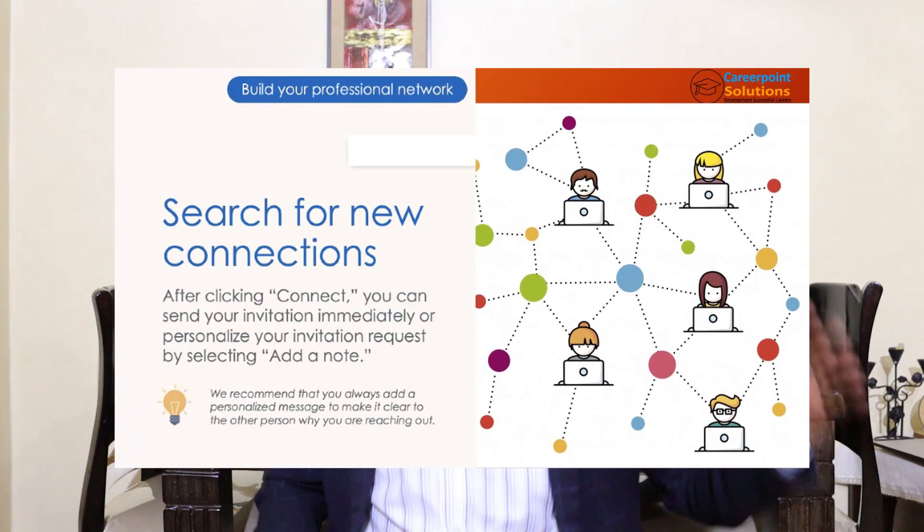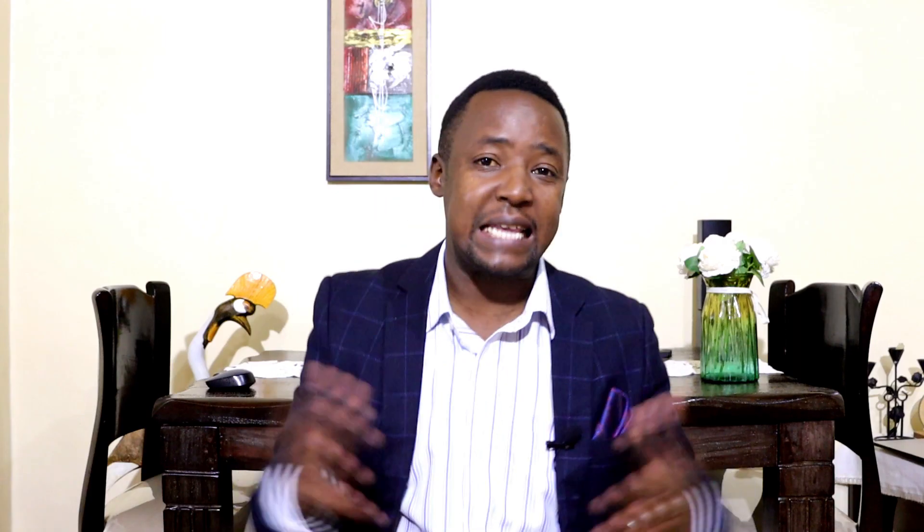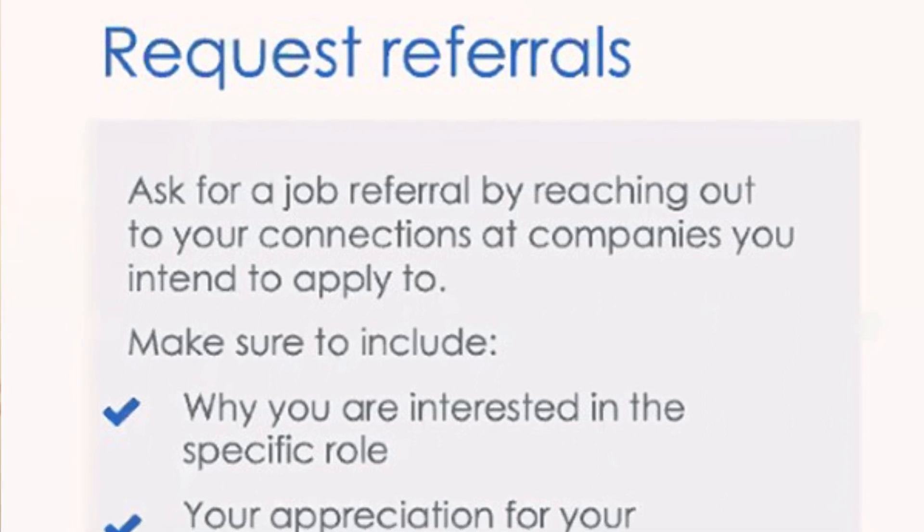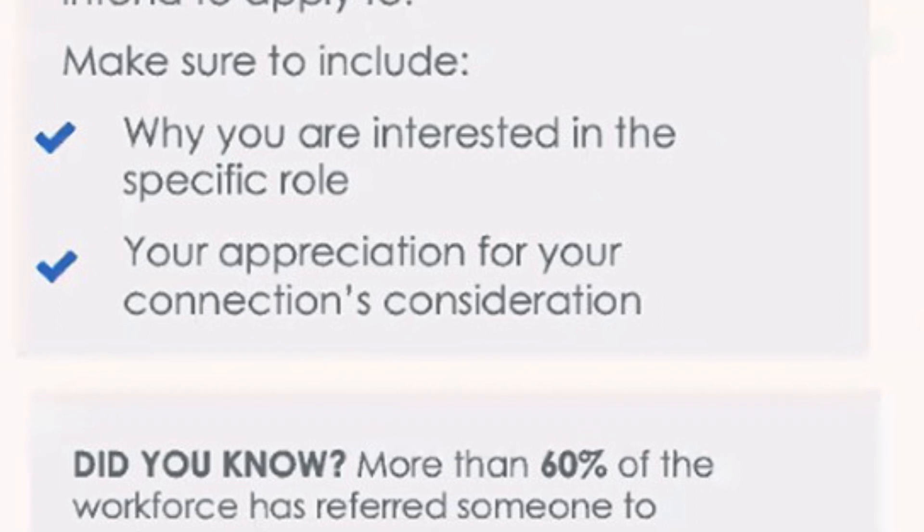Ask for recommendations and endorsements. Now, the last piece of the puzzle: once you have a very good profile that is screaming out value and 'hire me,' the next thing is to go out there and connect with people in your field and industry — the HR managers in companies you want to work in. Once you connect with them, they'll check out your profile. It's recommended that you send a personalized note whenever you want to connect with individuals on LinkedIn. Also, ask for referrals — LinkedIn members are four times more likely to get hired when referred.